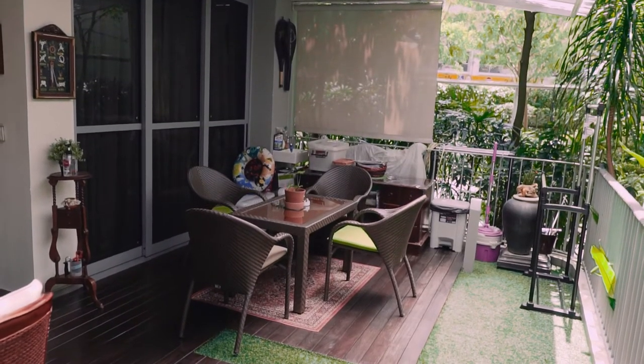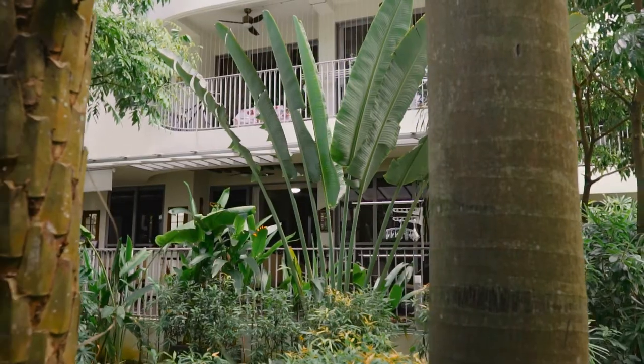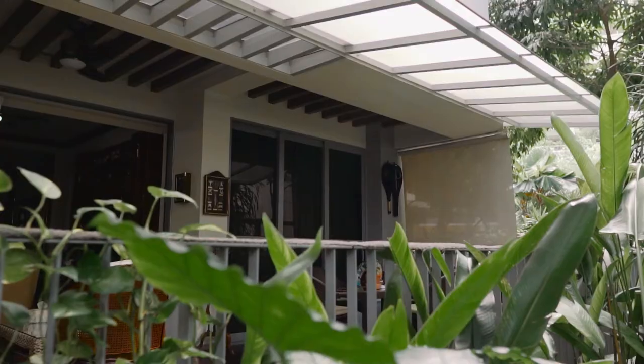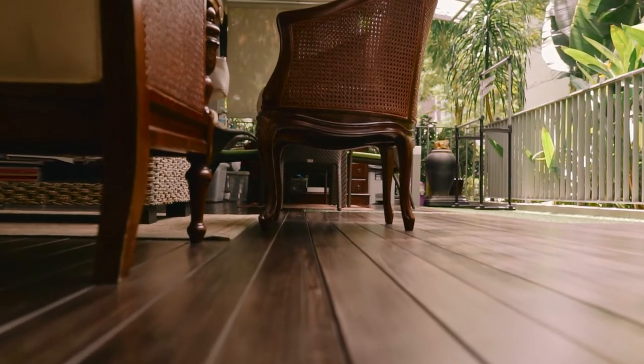One thing for sure that stands out in this property would be the woody Balinese theme that the owner has spent on in terms of renovations, and it extends out into the patio. Just behind me would be a layer of greenery — it acts as two functions: a screen for privacy for people walking past, as well as keeping the property very cool. The owner understood how the patio can bring up the value of this property, so he decked it out. He loves this patio so much. This is where he hosts dinner parties, breakfast parties, lunch parties — friends, family, daily. You can host anything here in this patio.